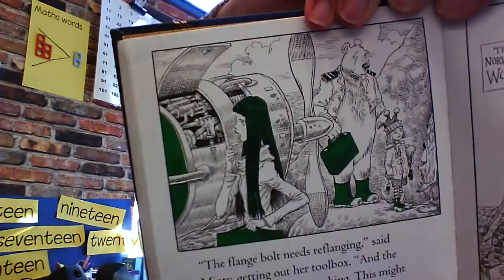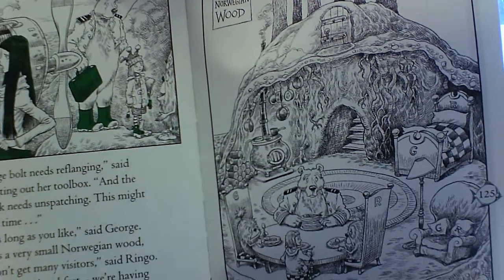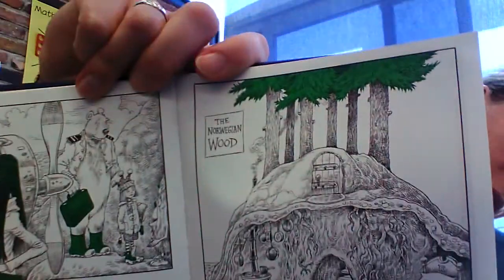We get to see Minty and the bear. And also we get to see inside — and that's under the wood.